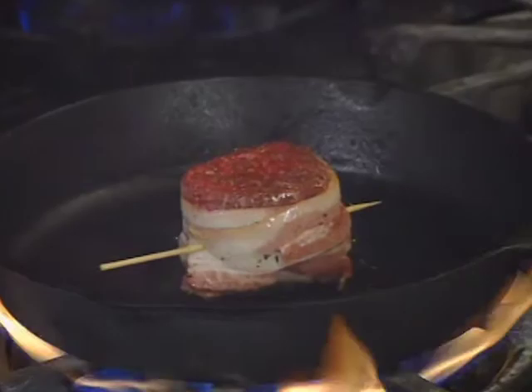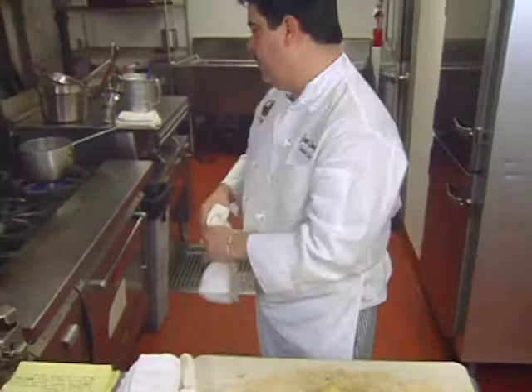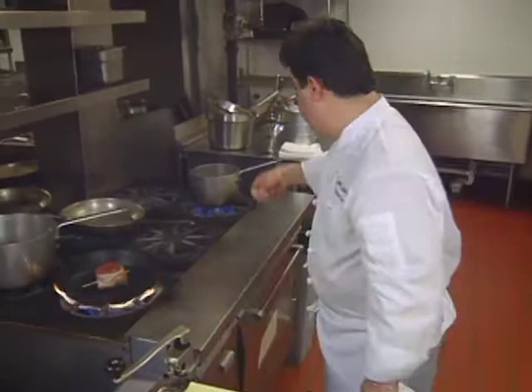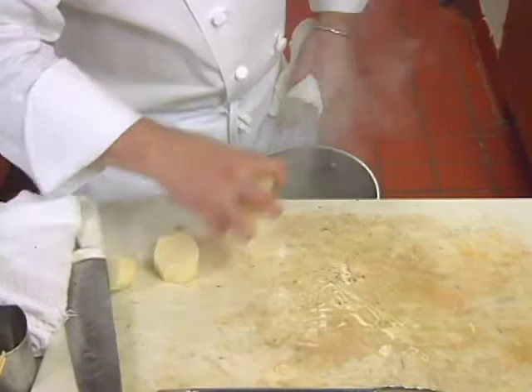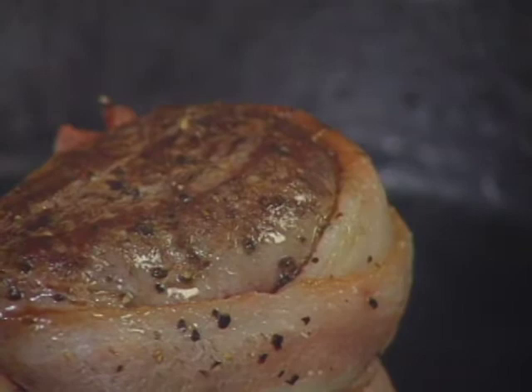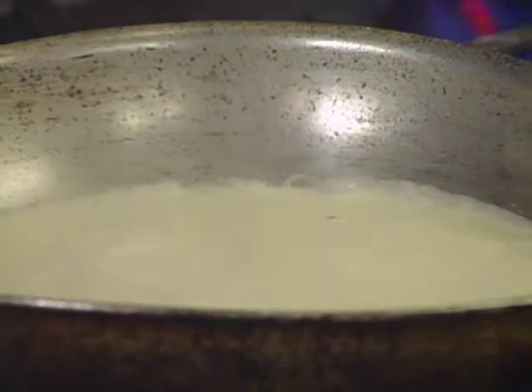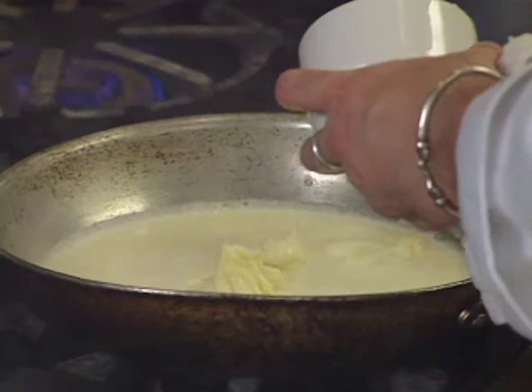Now the chef starts the mashed potatoes. Got a pot of water, put a little salt, and just throw the potatoes in. One side of the steak is totally golden brown. The potatoes are going to cook about 10 minutes until they're tender, and then I'm going to make a cream and butter reduction.